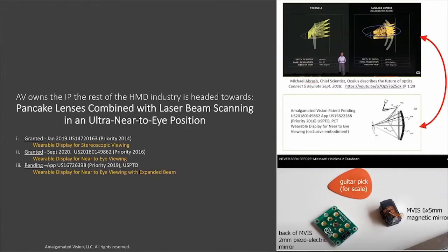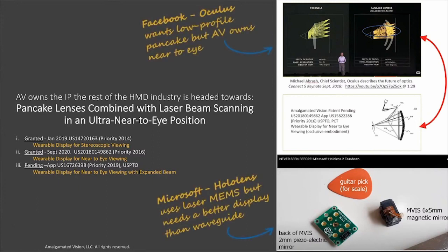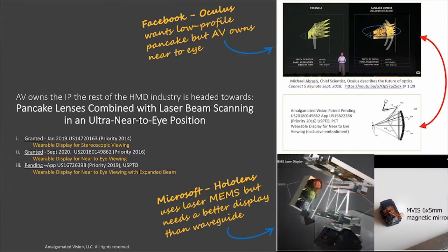Pancake lens optics and laser beam scanning have been available for decades, but Amalgamated Vision owns the IP the rest of the industry is headed towards: the combination of a relay pancake lens with laser beam scanning in an ultra-near-to-eye position. Furthermore, the fabrication methods and laser beam scanning products needed to build our light engine have been in use for a generation and are readily available and dependable. The use cases for this technology are endless.